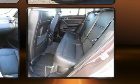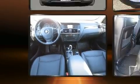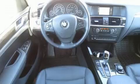BMW prioritized practicality, efficiency, and style by including automatic dimming door mirrors, a power liftgate, and power front seats.